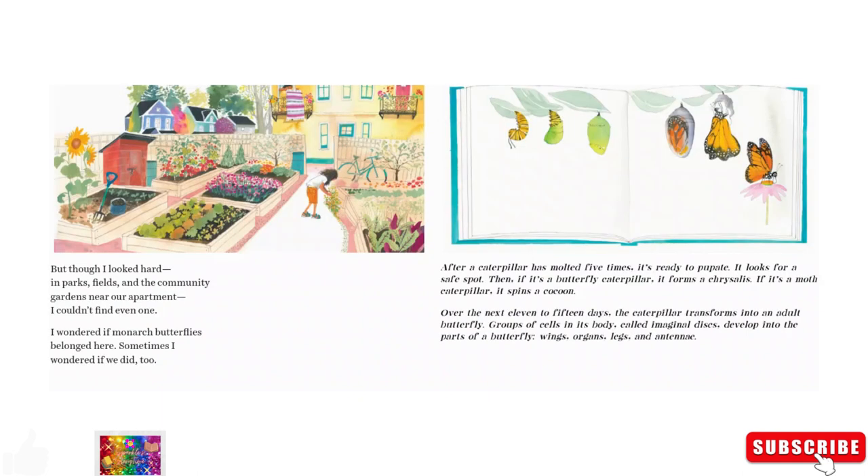Summer. When summer came, I felt sure I'd seen monarch butterflies. I knew what to look for: large black and orange wings with a border of small white specks. I wanted to see them flit from flower to flower, sipping nectar. But though I looked hard in parks, fields, and the community gardens near our apartment, I couldn't find even one. I wondered if monarch butterflies belonged here. Sometimes I wondered if we did too.